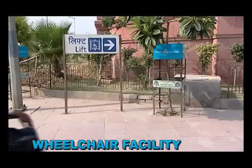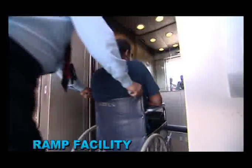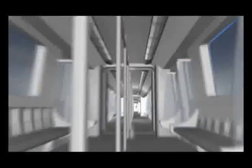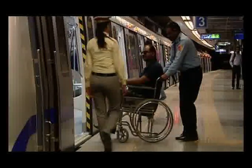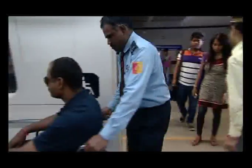All metro stations have wheelchair facility and ramps have been constructed to roll up to the lift. Wide AFC gates have been installed and the first and the last coach of a metro train have special features for the wheelchair bound passengers. The wheelchair bound passenger can enter and exit out of the coach with much ease.